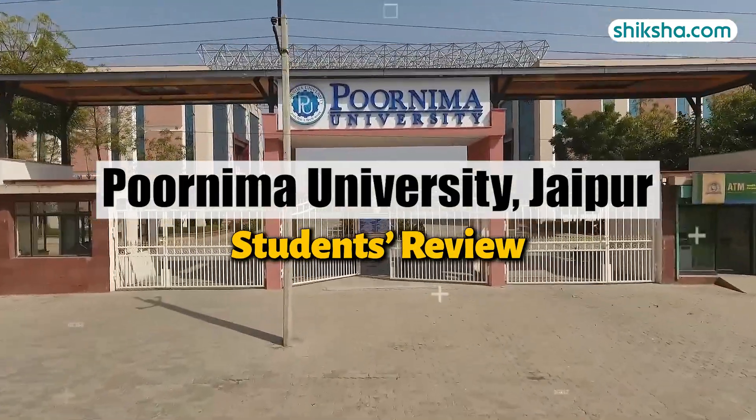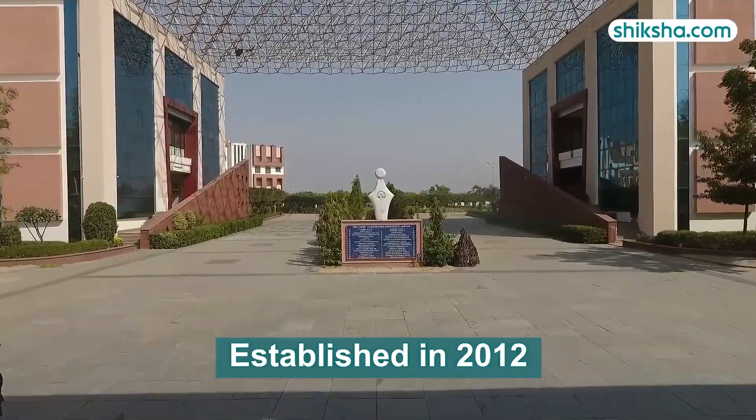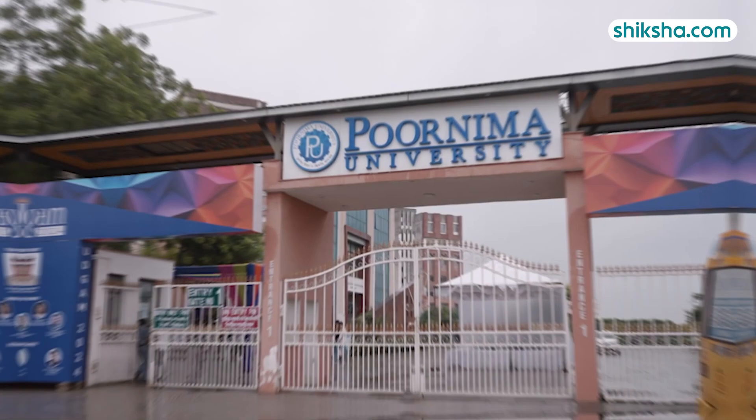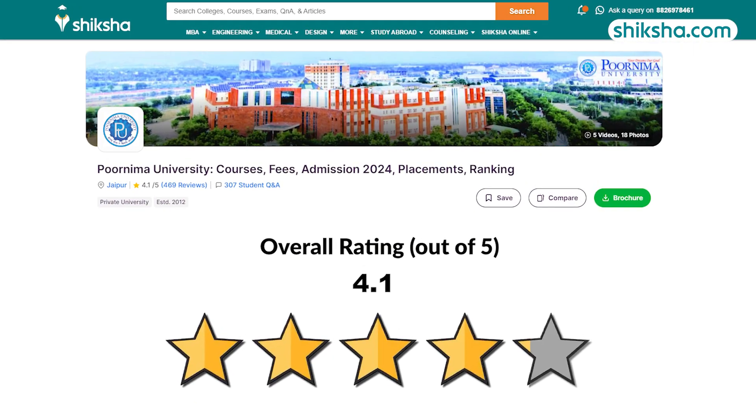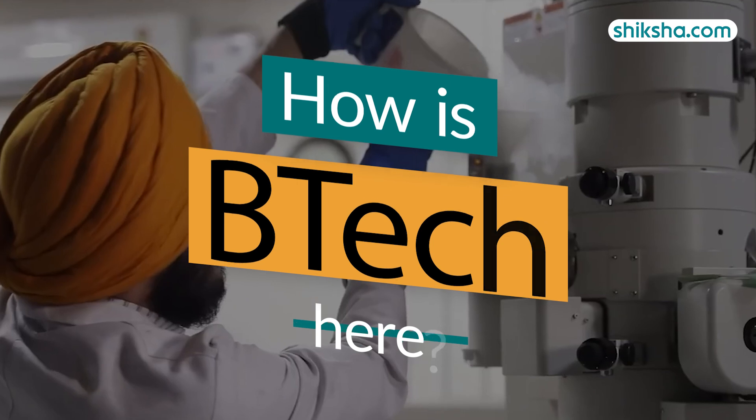Purnima University is a private institution established in 2012, located in Jaipur, Rajasthan. It has received a rating of 4.1 out of 5 stars from students on Shiksha.com. Let's dive into the institute's B.Tech program.